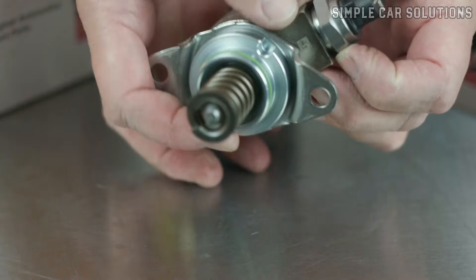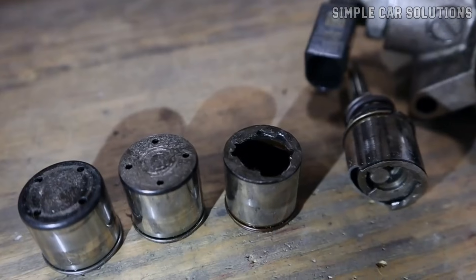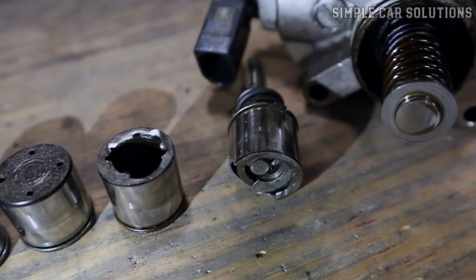If you suspect your vehicle has a bad high-pressure fuel pump, I'm going to go over the common symptoms of a failing pump and how you can determine if it's the cause of your issue.